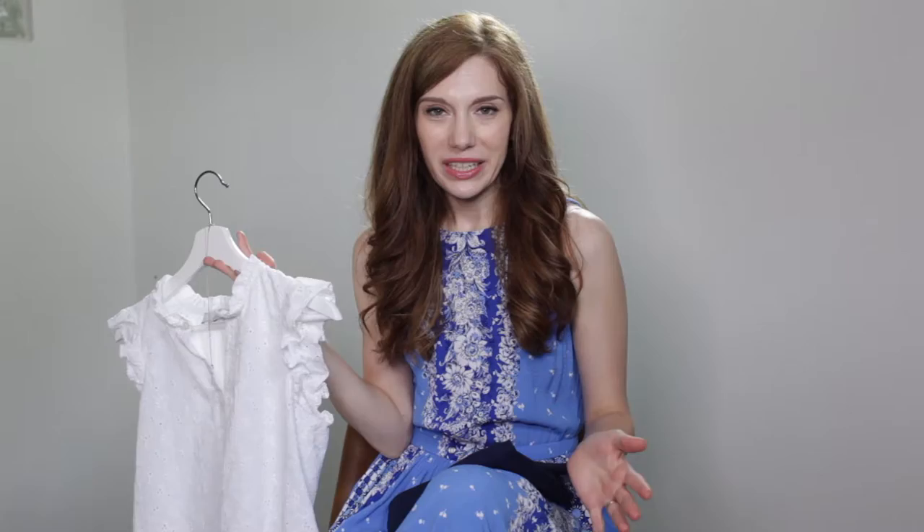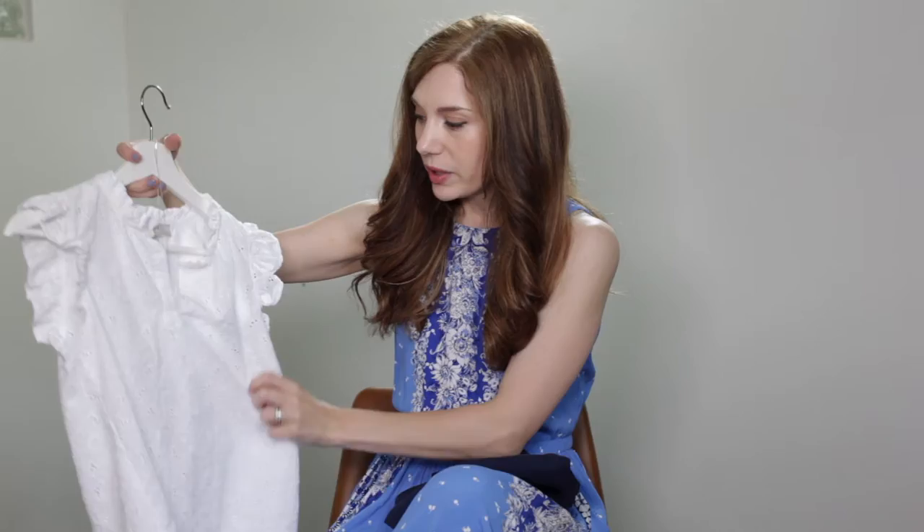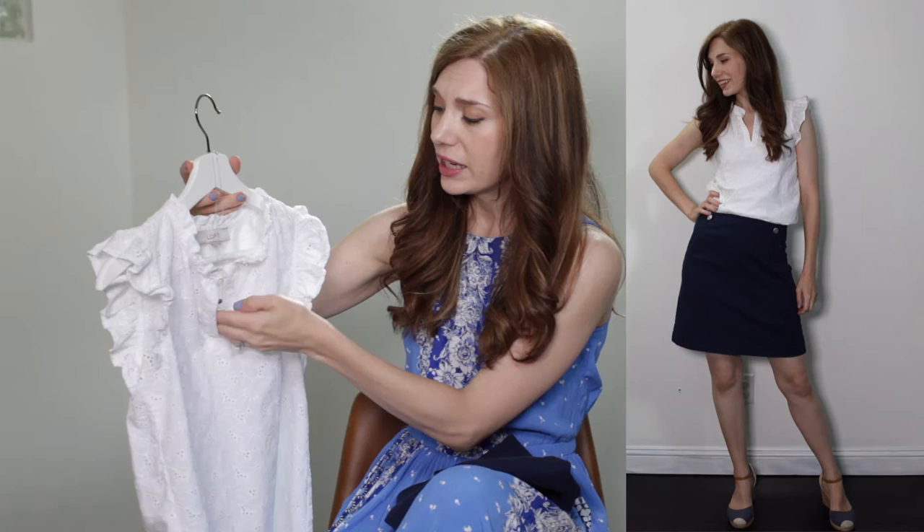Option one is always going to be the no-brainer on how to wear something. We have a navy skirt with just a little bit of detailing right at the top with the buttons, and I've paired it with this white blouse. The white blouse does have some detailing on it — it has a floral pattern, a lacy cut-out pattern. It also has a ruffle sleeve and a little bit of a ruffle collar, and a very slight v-neck.